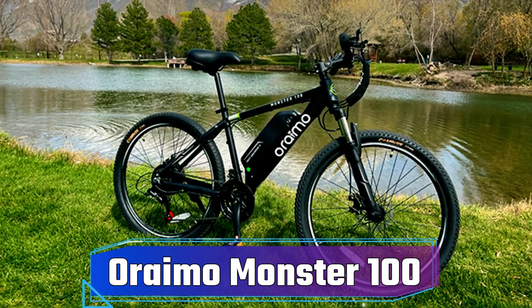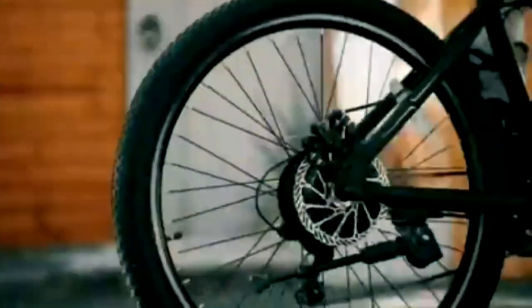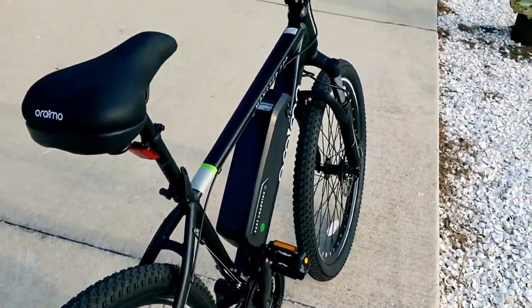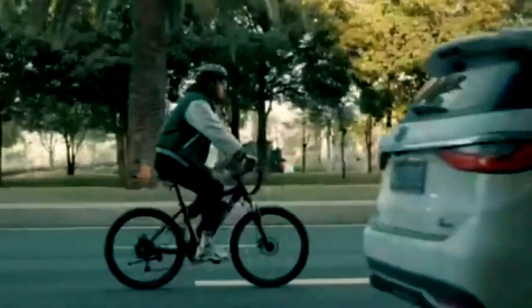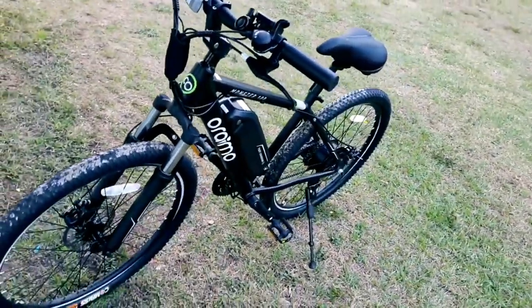The Oraimo Monster 100, a product of mobile accessory specialist Oraimo, is a powerful e-bike priced at $699. It's equipped with a 350 watts Bafang motor, peaking at 500 watts, and can reach speeds of 20 miles per hour. Its range is impressive, with up to 28 miles on electric mode and 40 to 70 miles with pedal assist, making it suitable for both short and long journeys. The bike features a lightweight aluminum frame, a comfortable saddle, a quick three-hour recharge time, and five speed modes for customizable riding. This e-bike is a testament to Oraimo's commitment to life-changing products since its establishment in 2013.